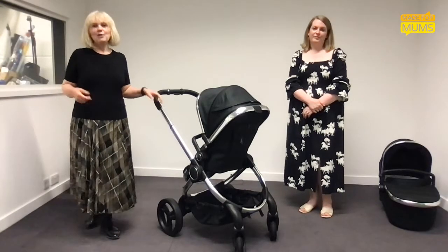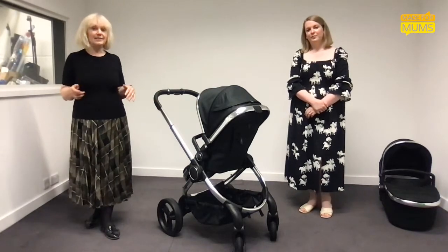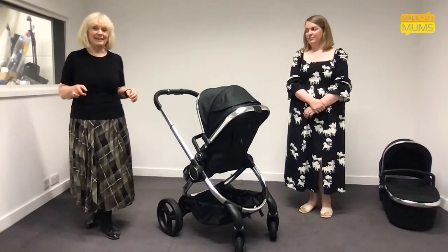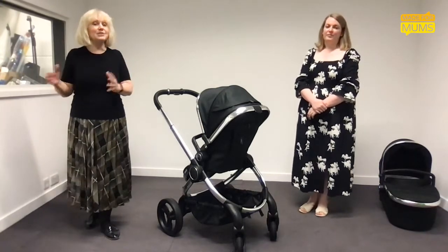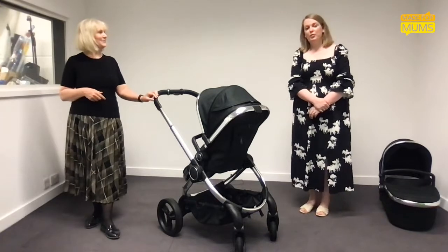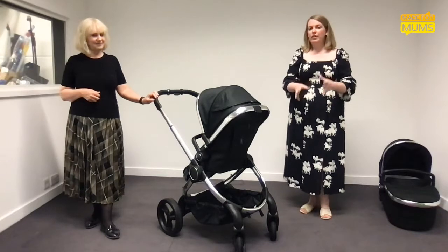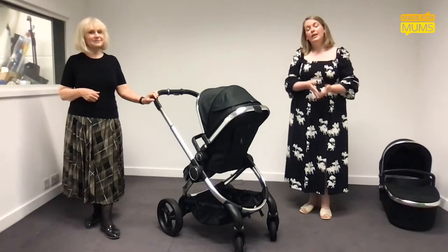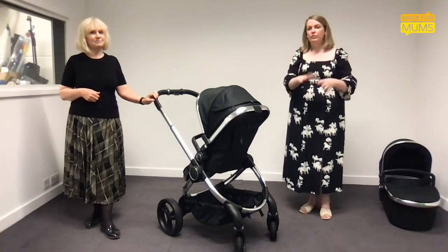Welcome to our buggy buying guide. We're here today to talk you through the options and the questions you need to consider when choosing the buggy that's going to work best for you, your lifestyle, and your baby. There are so many buggies, strollers, and travel systems out there, so we're going to take you through step by step. I'm Susie, editorial director of Made for Mums, and I'm Gemma, consumer and reviews editor. Our job is to help parents make really confident choices when it comes to these big parenting products.